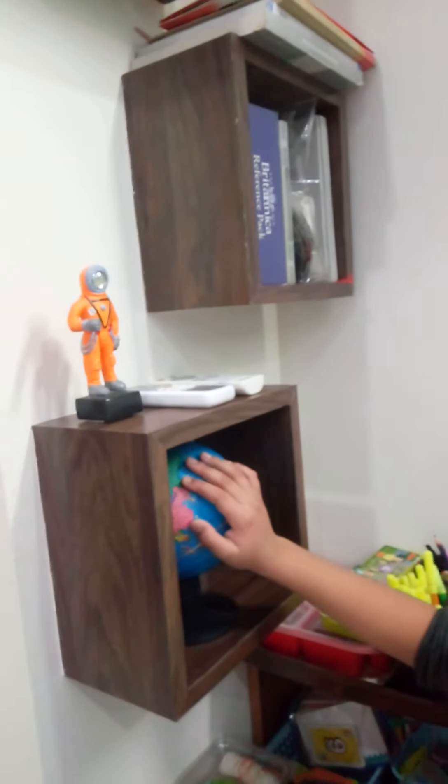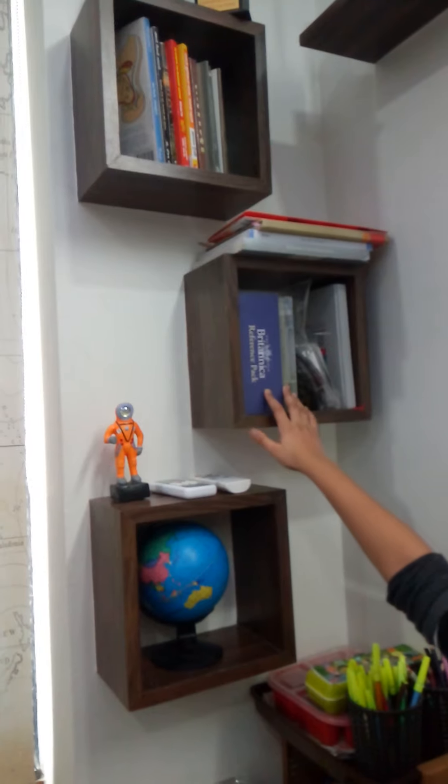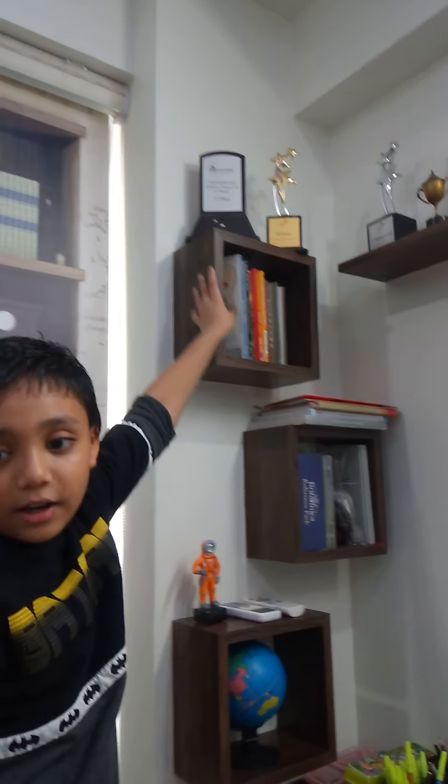Then I have this globe, this statue, and some lists. This is Britannica and Wikipedia. Then this shelf is for my mother. These trophies were won by my father.